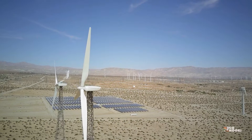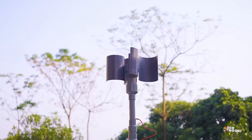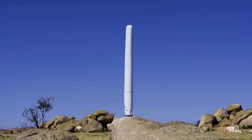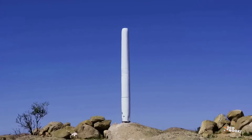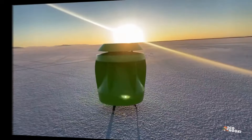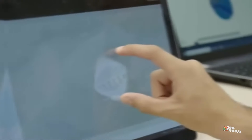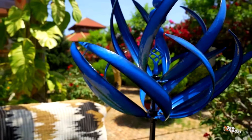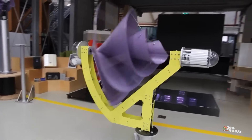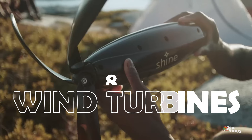Most of the wind around us cannot power traditional wind turbines as it is not strong enough. But what if it was possible to harness the power of a light breeze — to generate electricity without even spinning the turbine blades? Yes, there are a number of new-gen wind turbines that can generate electricity much more efficiently than conventional wind turbines. Take a look at eight of them.